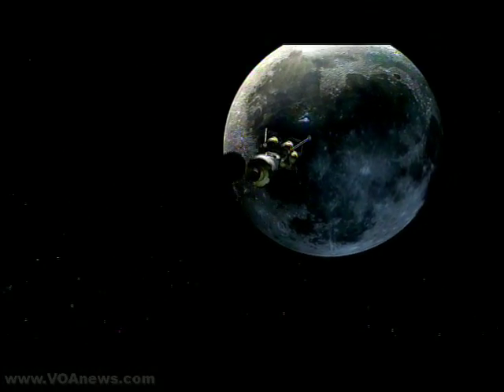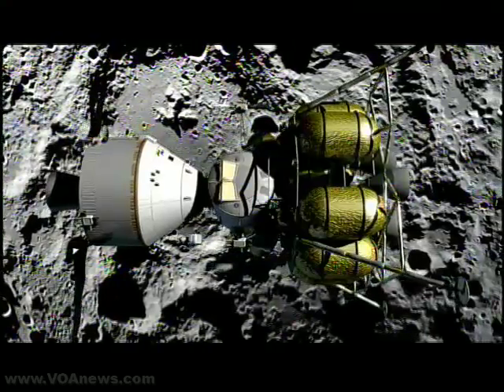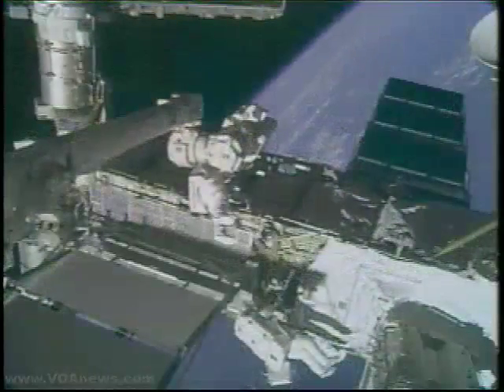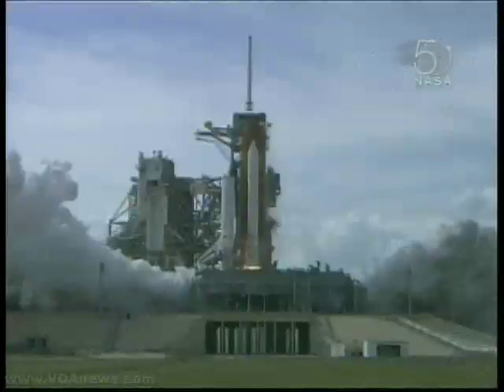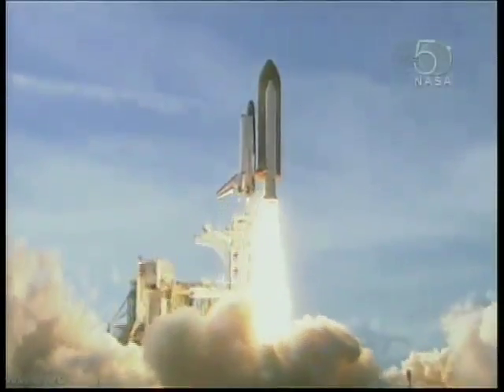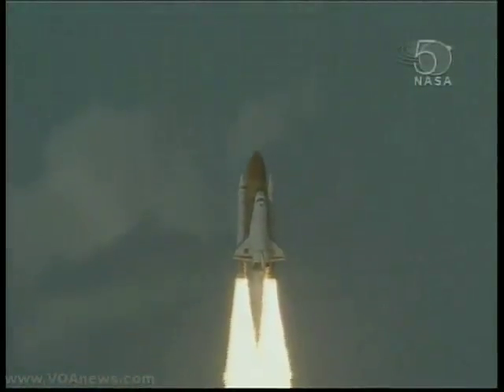The core of NASA's current activities is a return to the moon, with astronauts landing there by 2020. Meanwhile, the International Space Station has been racing towards completion. In February, the shuttle Atlantis blasted off on the first of four missions to the space station. In 2008, repairs and upgrades doubled the station's crew capacity.